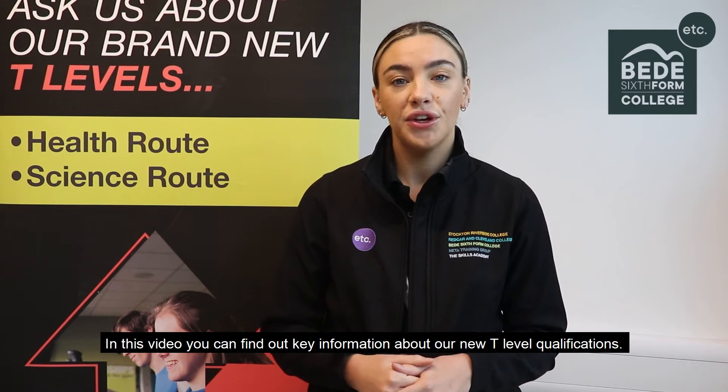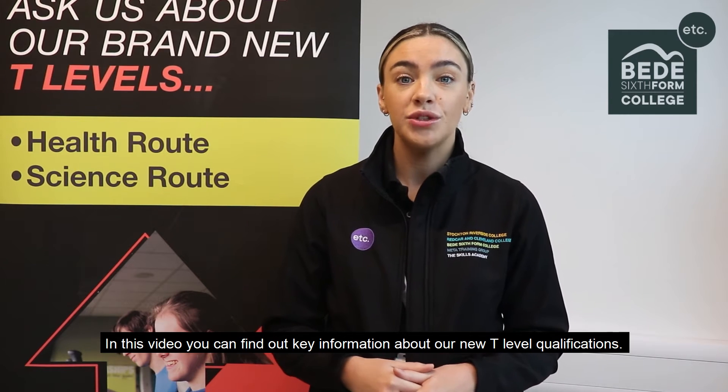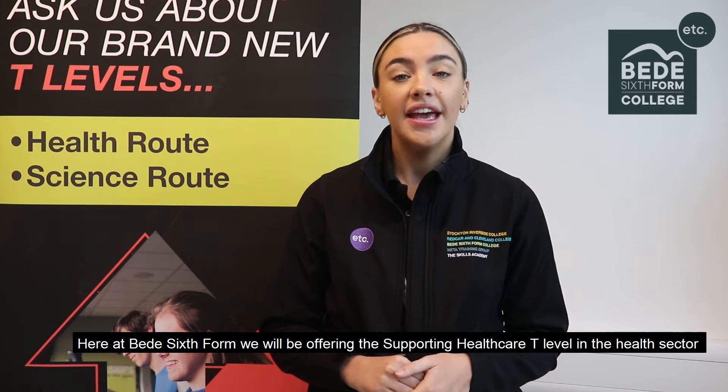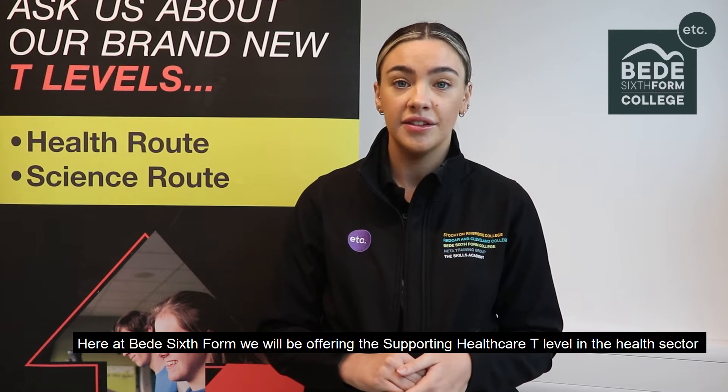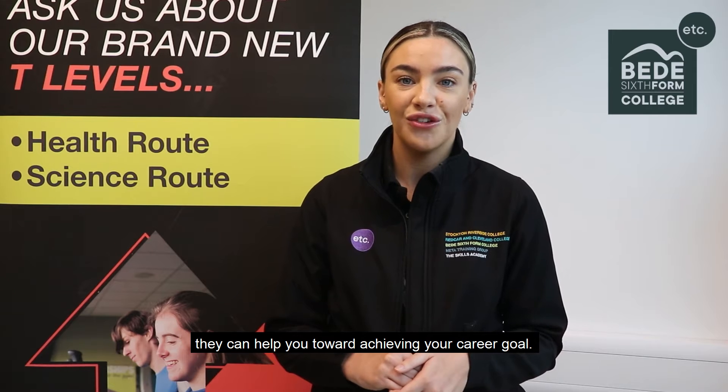Hello, I'm Alice from the recruitment team of BEAD6FARM. In this video you can find out key information about our new T Level qualifications. Here at BEAD6FARM we will be offering the Supporting Healthcare T Level in the Health Sector and the Technical Laboratory Sciences T Level in the Science Sector. Here's Becky Cadden, our Assistant Principal, to tell us more about T Levels and how they can help you toward achieving your career goal.